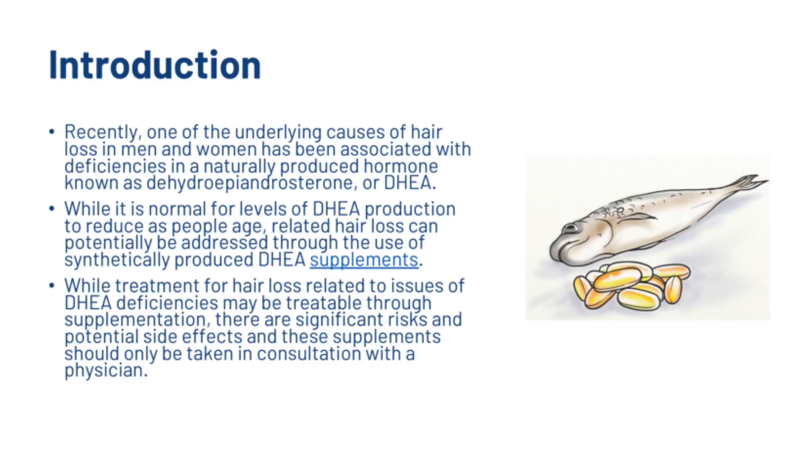Recently one of the underlying causes of hair loss in men and women has been associated with deficiencies in a naturally produced hormone known as DHEA. While it is normal for levels of DHEA production to reduce as people age, related hair loss can potentially be addressed through synthetically produced DHEA supplements. However, these supplements should only be taken in consultation with a physician due to significant risks and potential side effects.